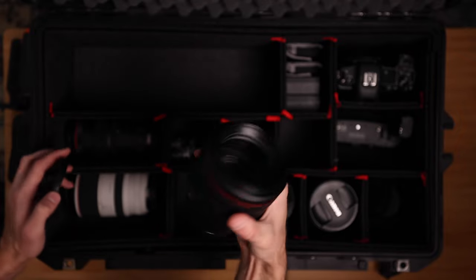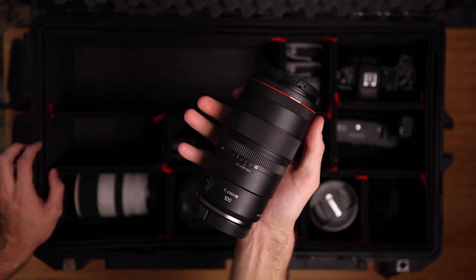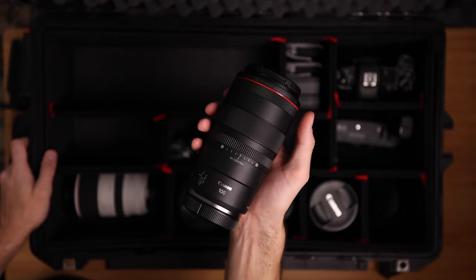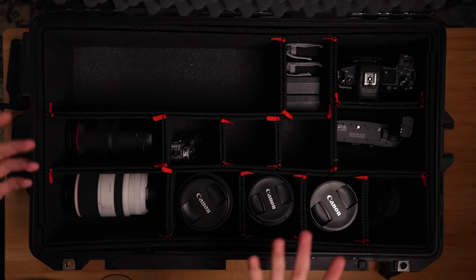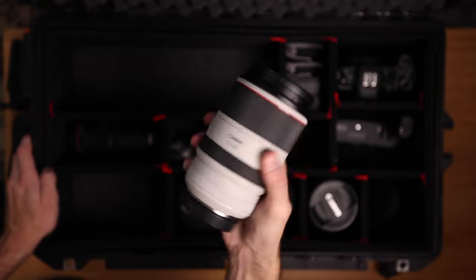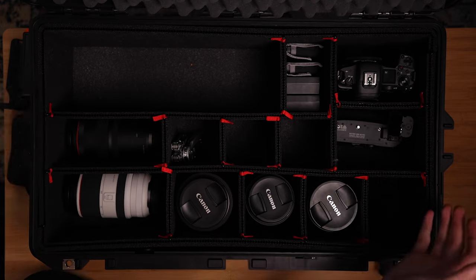Right here is the Canon RF 100mm macro — I'm so happy they brought out an RF macro. I was using the EF version, which was good, but this is just as good. I don't use the SA control at all for weddings, but other than that it's a great lens. Last but not least is the RF 70-200 f/2.8. Unless you're a prime shooter, this is a must for receptions, weddings, and portraits — it's a really great lens for that. And that is my camera case.